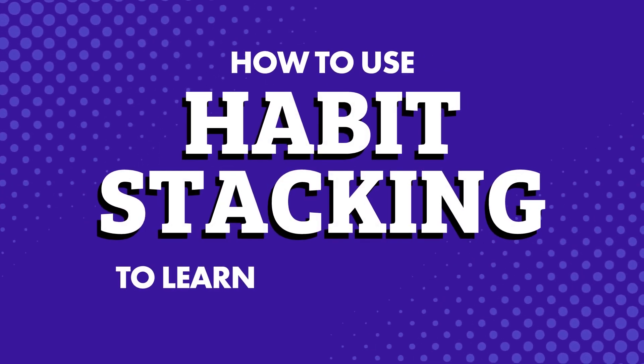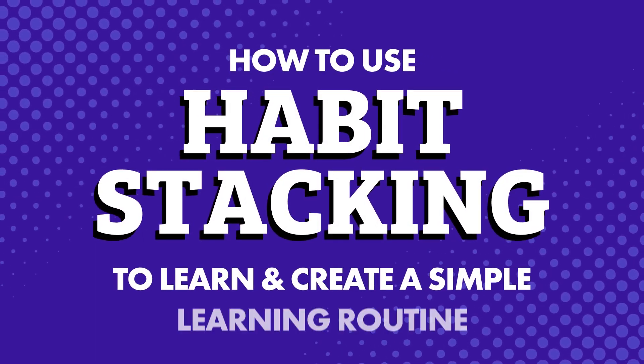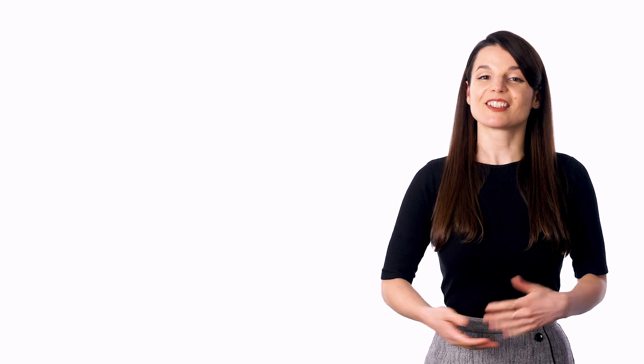How to use habit stacking to learn and create a simple learning routine. Stick around.